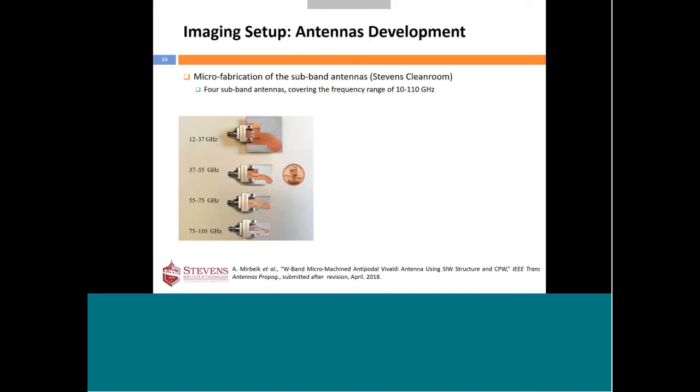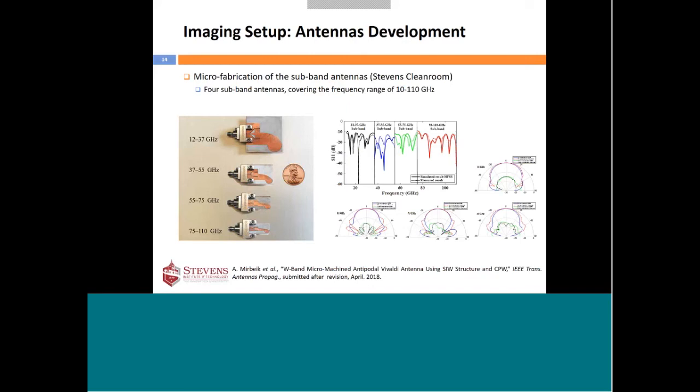We also developed the necessary antennas. The imaging bandwidth is divided into four sub-bands, from 12 gigahertz up to 110 gigahertz, with a separate sub-band antenna for each. The antenna shape is the same across sub-bands — we simply scale the size, so antennas at higher frequencies are smaller. We characterized the reflection and radiation properties of each antenna, with detailed results available in our publications.